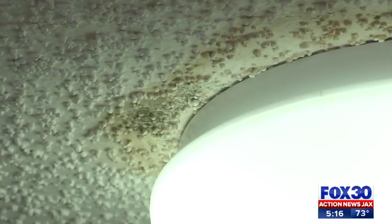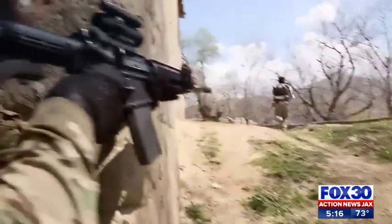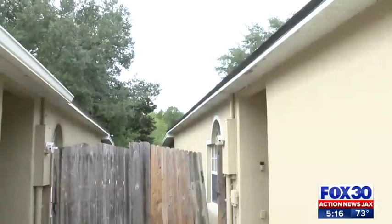Dye tells us inspectors are being trained to make sure housing remains in good condition for those who serve. The Navy can assist with the landlord, walk through the house, and try to identify any deficiencies.